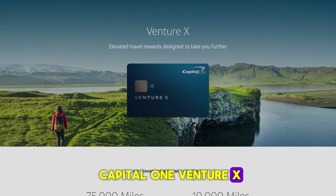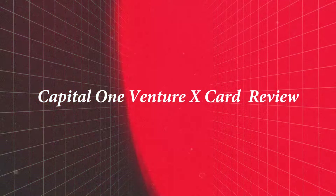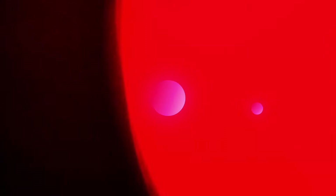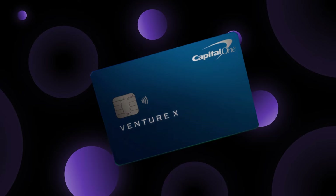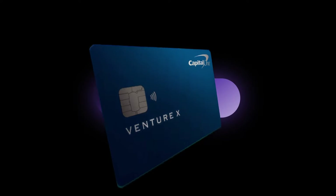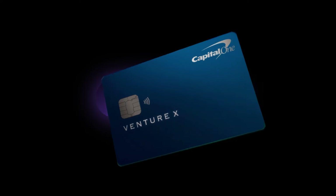I've been using the Capital One Venture X Credit Card for a while now, and this video is my honest and unbiased review. I'm going to cover all the main points from key features to risks and rewards, so by the end of this video you'll have a better understanding of the Capital One Venture X Credit Card.